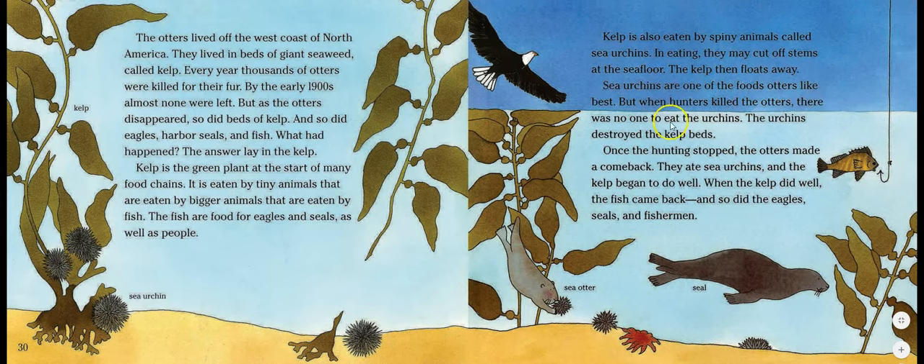Sea urchins are one of the foods otters like best, but when hunters killed the otters there was no one to eat the urchins, and the urchins destroyed the kelp beds. Once the hunting stopped, the otters made a comeback — they ate sea urchins, the kelp began to do well, and the fish, eagles, seals, and fishermen all returned.